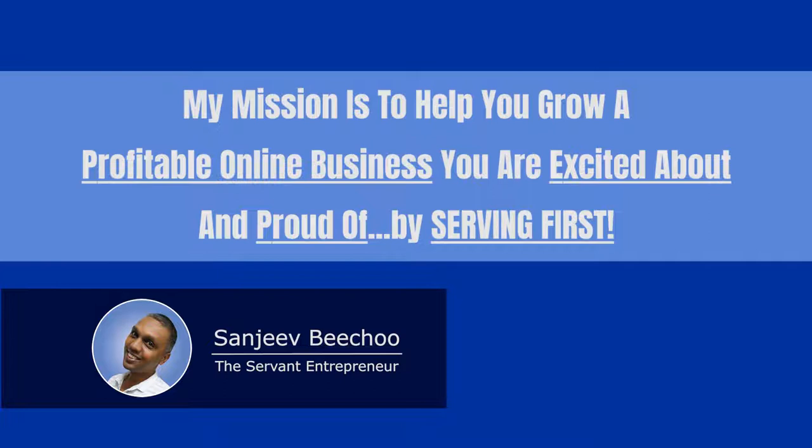This is Sandri Bichu from The Servant Entrepreneur. My mission is to help you grow a profitable online business you are excited about and proud of by serving first so that you can live life on your own terms.